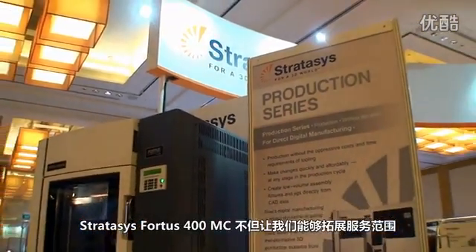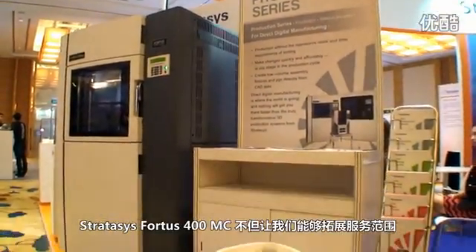The Stratasys 400MC has enabled us to expand our scope of services to our customers while at the same time shortening total lead time to market, and thus improving efficiencies and reduction in total costs.